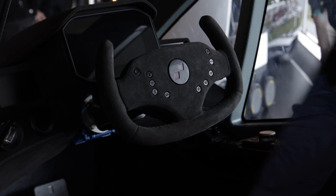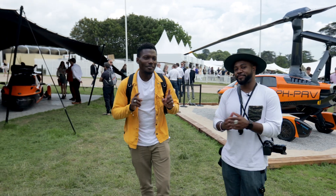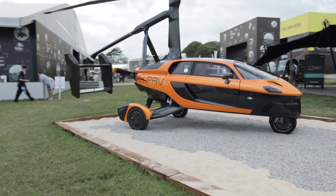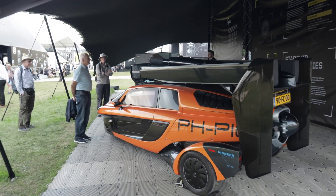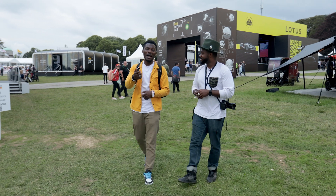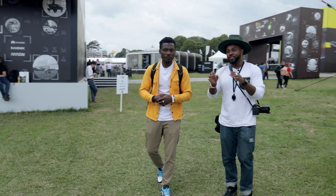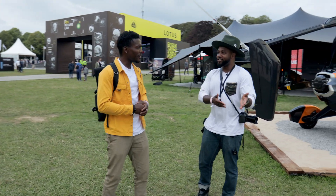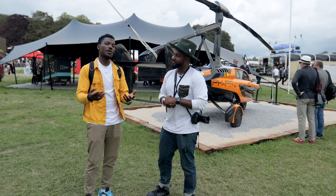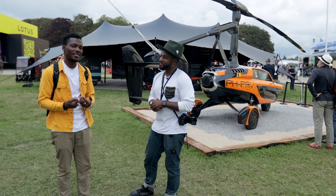Next we have the PAL-V — Personal Air Land Vehicle. It's a flying car. What I love is you can retract it and drive it like a car — zero to 60 in under nine seconds. You can fly from London all the way to Paris or Amsterdam, roughly 300 miles, with a 300-mile range. When you touch down you can pull into a petrol station and fill up with normal petrol, then just drive home. The catch is you'd need a driver's license and a PPL — a Private Pilot License — so that's the only downside for me.